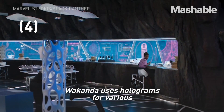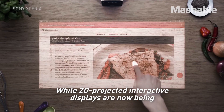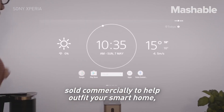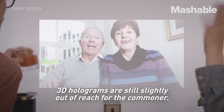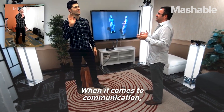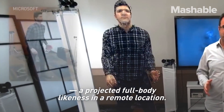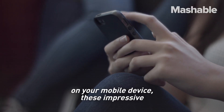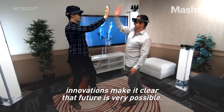Wakanda uses holograms for various displays in the lab and their vehicles, as well as on their communication devices. While 2D projected interactive displays are now being sold commercially to help outfit your smart home, 3D holograms are still slightly out of reach for the commoner. Those displays could be next on the home front. When it comes to communication, Microsoft is now experimenting with holoportation, a projected full-body likeness in a remote location. While this is years away from being available on your mobile device, these impressive innovations make it clear that the future is very possible.